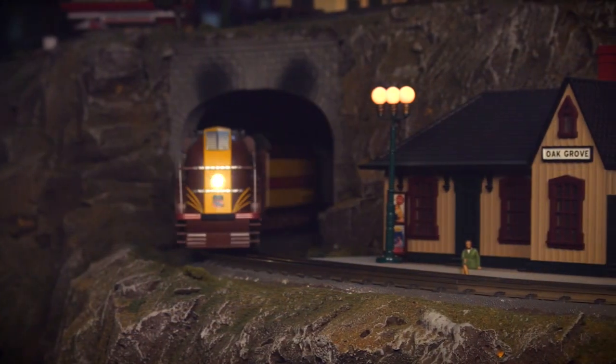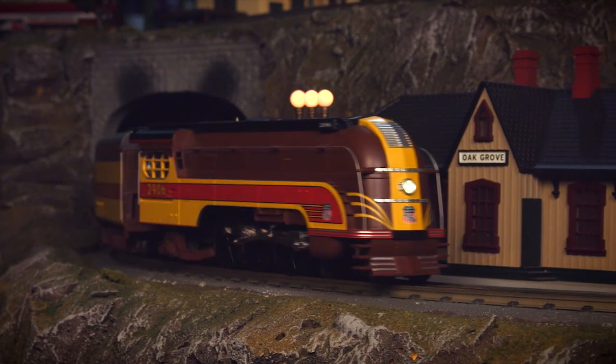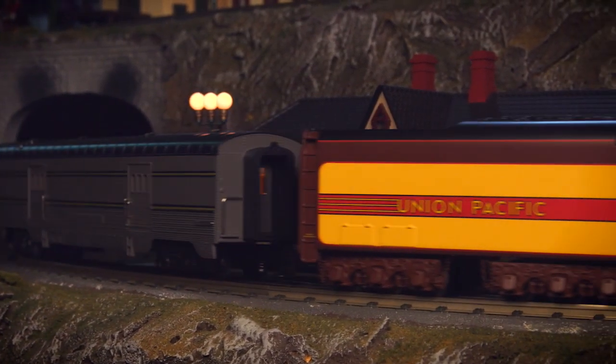This locomotive features prototypical Rule 17 lighting and a Protosmoke unit adding to the action.